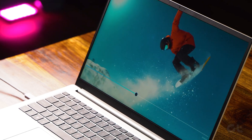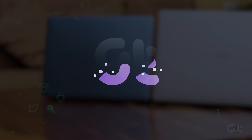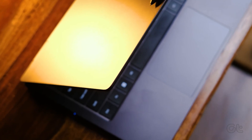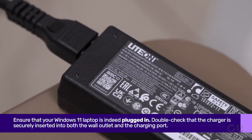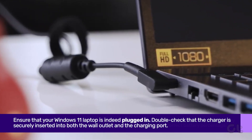Is your Windows 11 laptop plugged in but simply won't charge? In this video, we'll assist you in resolving this issue. Before delving into the troubleshooting tips, let's ensure your Windows 11 laptop is indeed plugged in. While it may seem trivial, confirming its connection won't incur any additional cost.